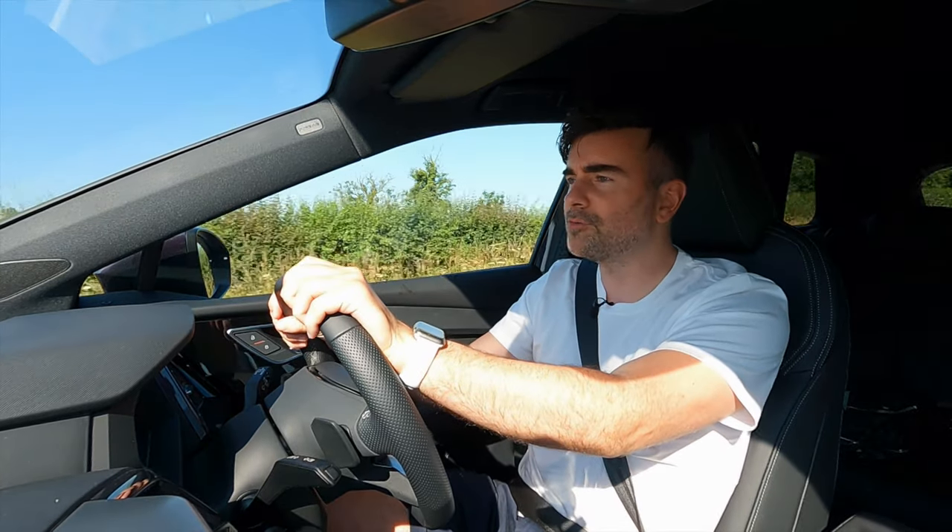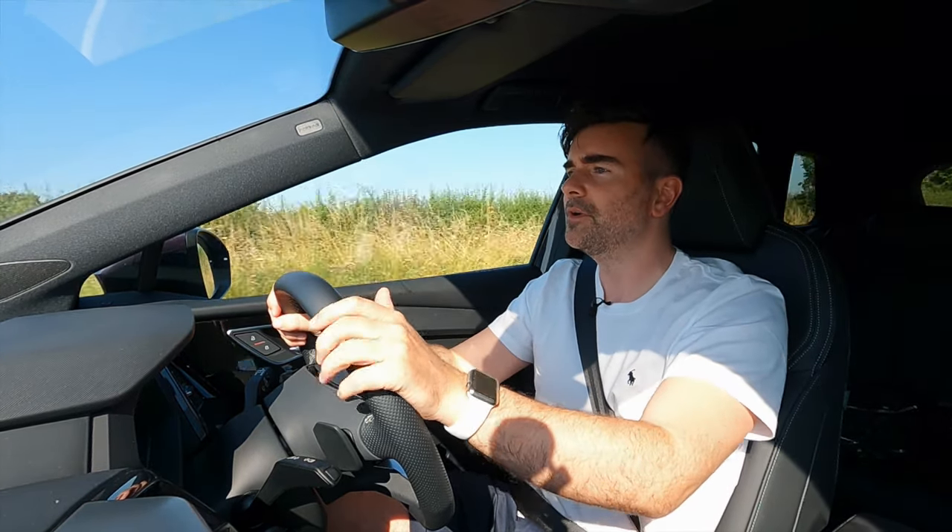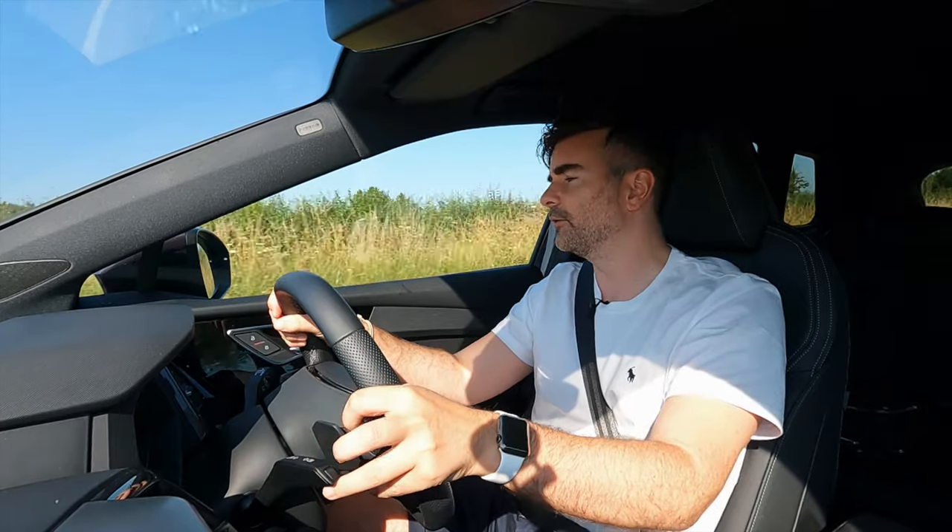I've got Adam with me in the back of this Q4. Adam, tell me about the rear seats — how do they feel? So I'm in the back of the Q4 e-tron filming right now. I just want to give you an idea of the rear space, and I've actually got plenty of leg room — actually more than I expected. I'm quite impressed with that. Thumbs up for the rear space.